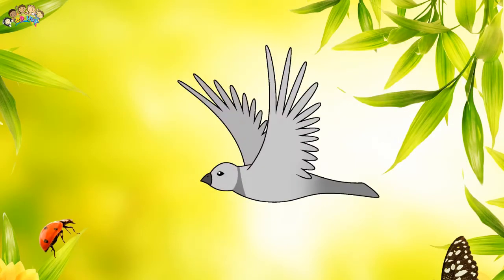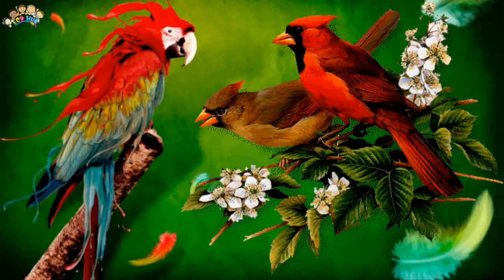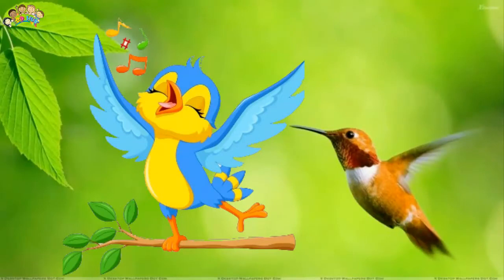Feathers have three functions: flight, temperature regulation, and display. Most birds have hollow main bones with air sacs in them. This makes them lighter and makes flight easier.